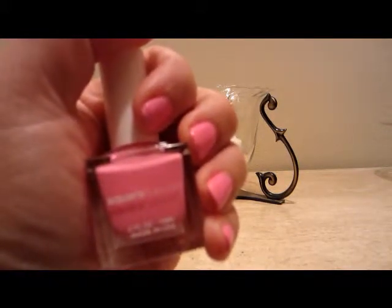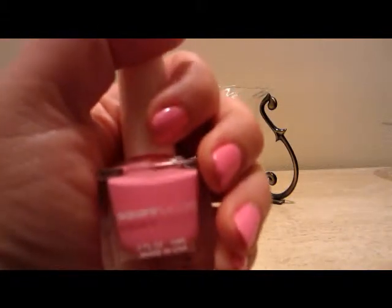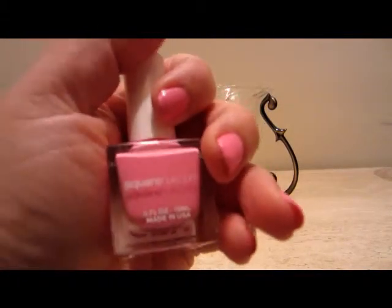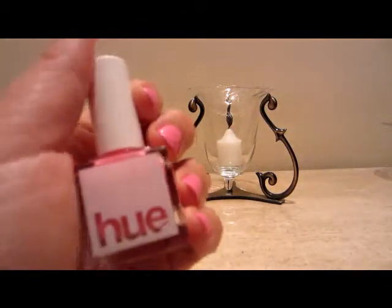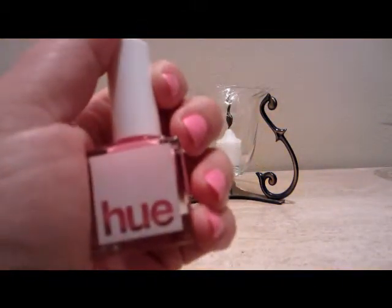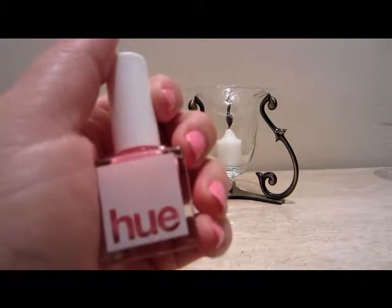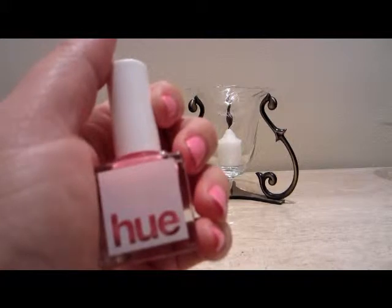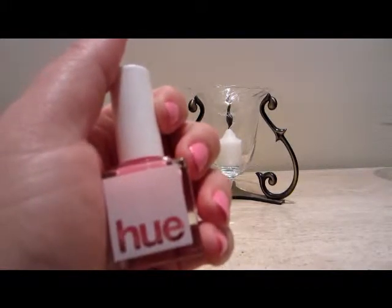This is a polish that's in a subscription box. You can go to squarehue.com to sign up and join the subscription box if you like. I think it's $21 a month and that includes the shipping and tax.